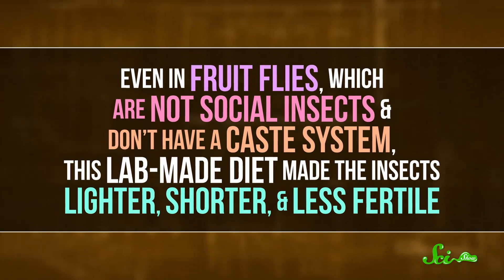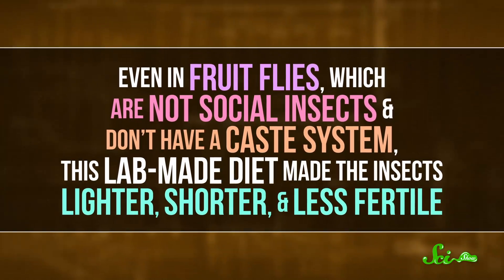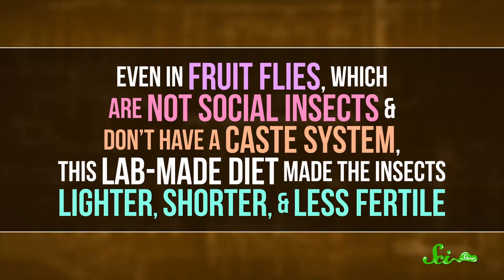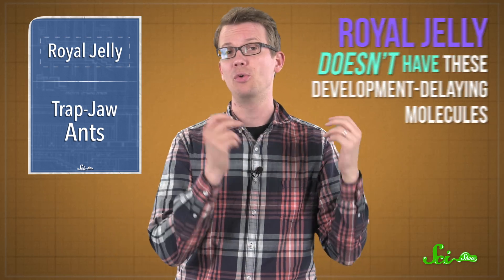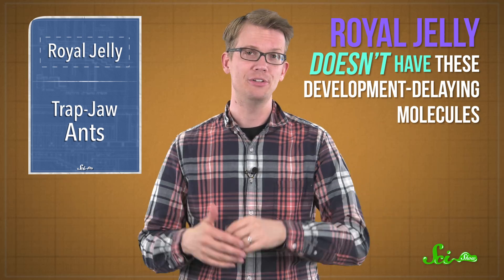To find out how the RNAs might be working, the scientists looked to see what the targets were, and found many related to honeybee development. Even in fruit flies, which are not social insects and don't have a caste system, this lab-made diet made the insects lighter, shorter, and less fertile. Biologists don't think that plant microRNA in bee bread is the only reason why just a few females get the crown — after all, there's a lot happening with royal jelly.